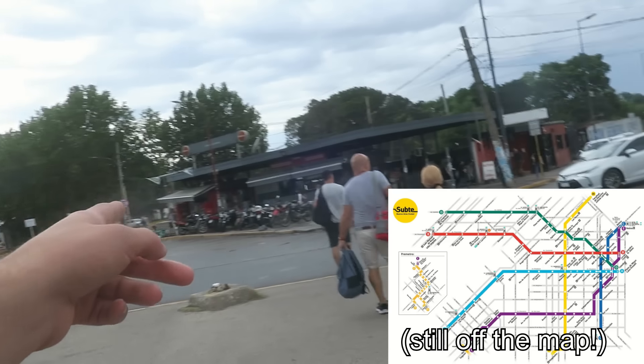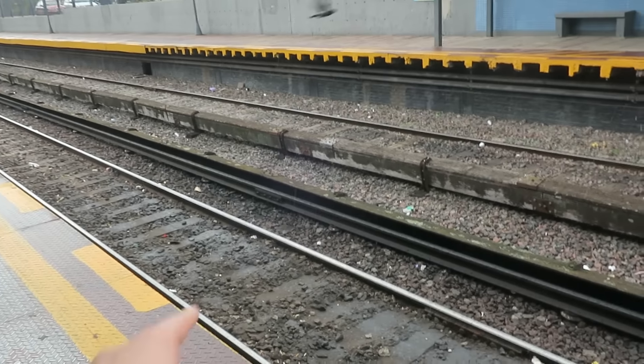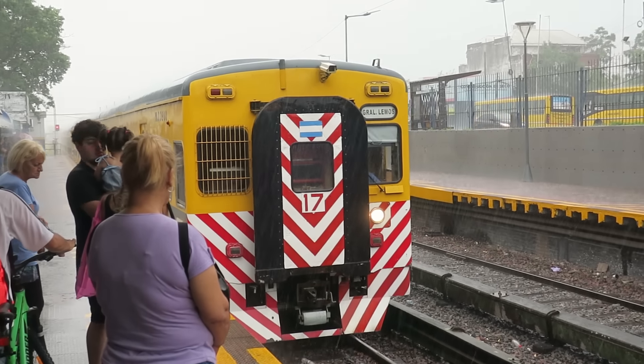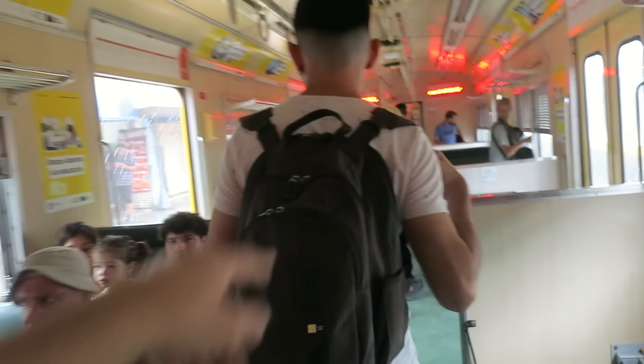We've hit this line at the exact 10 o'clock hour where it's every 20 minutes — the one time of day when it's not every 15 minutes or better. Because this line was designed to integrate into the subte system, it's a different track gauge than the rest of Argentina's railroads and also uses third rail. We can walk between the cars.